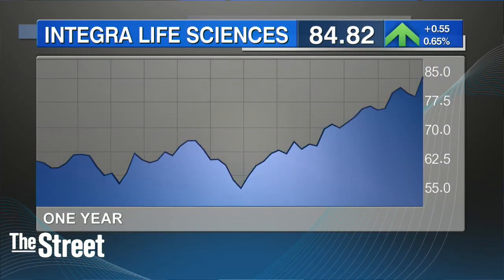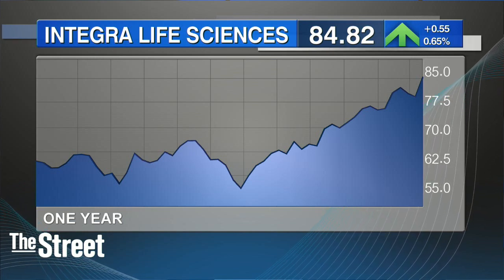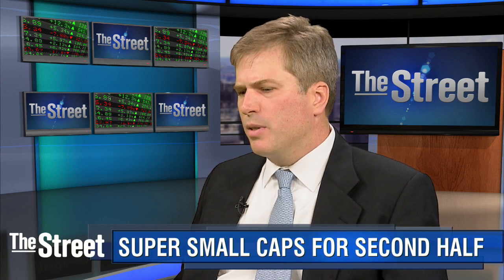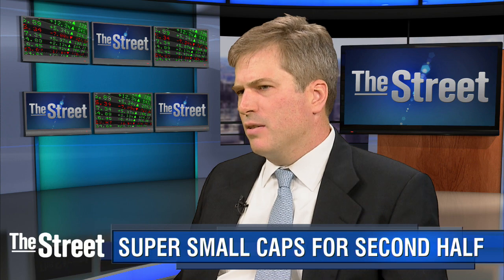Integra should have margin upside from here as it experiences a favorable mix shift into the higher-margin orthopedics and implant space. On top of that, it has some interesting new products rolling out, like OmniGraft, which is for treating diabetic foot ulcers. They should have approaching double-digit top line growth and good margin expansion, and it should be a $100 stock.